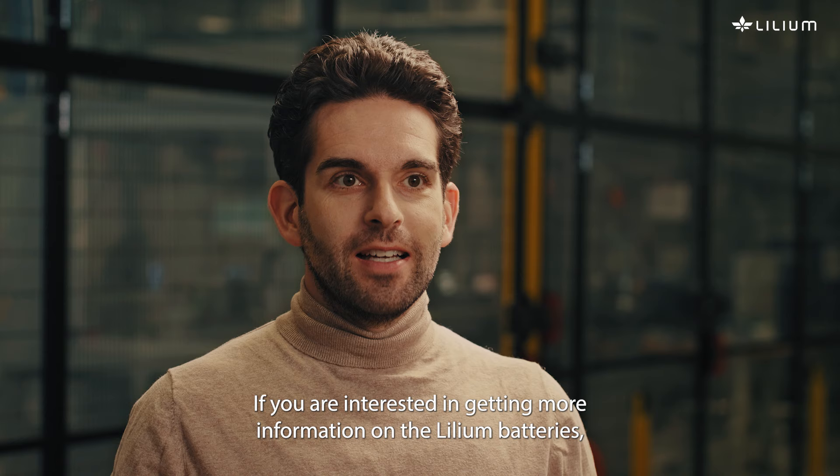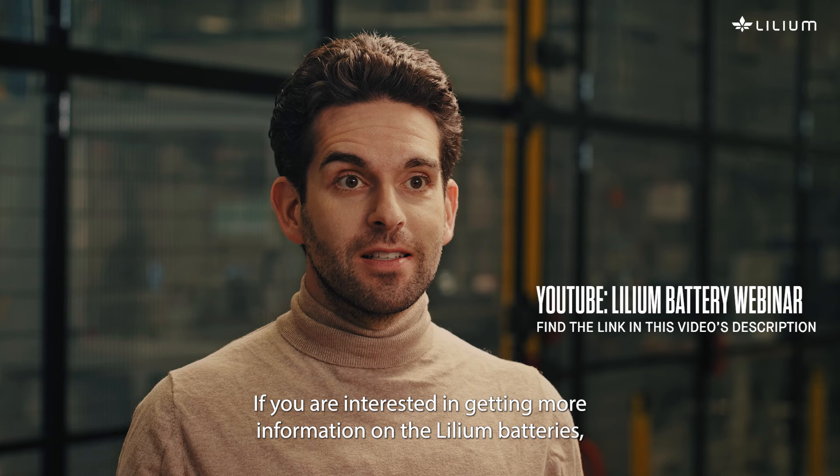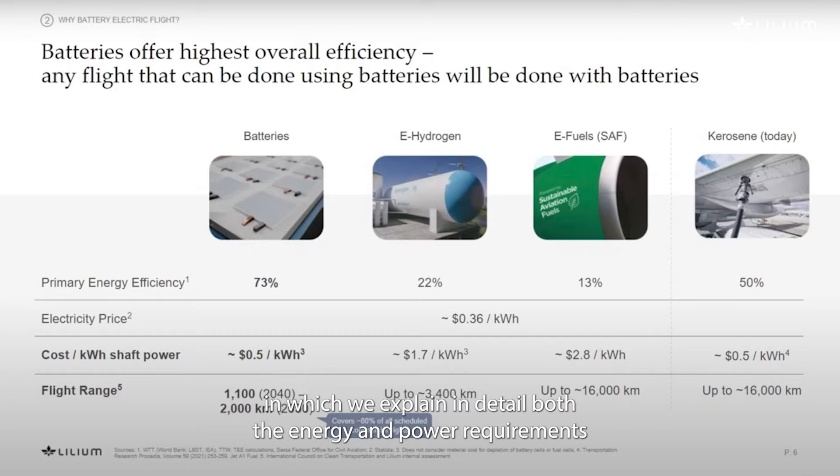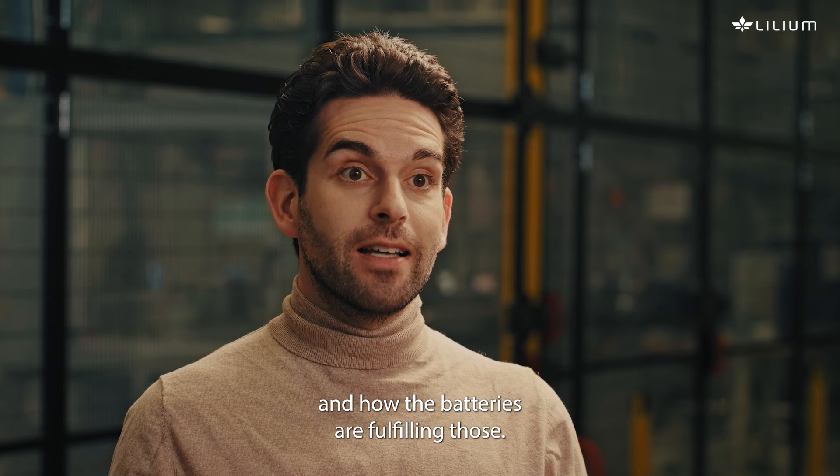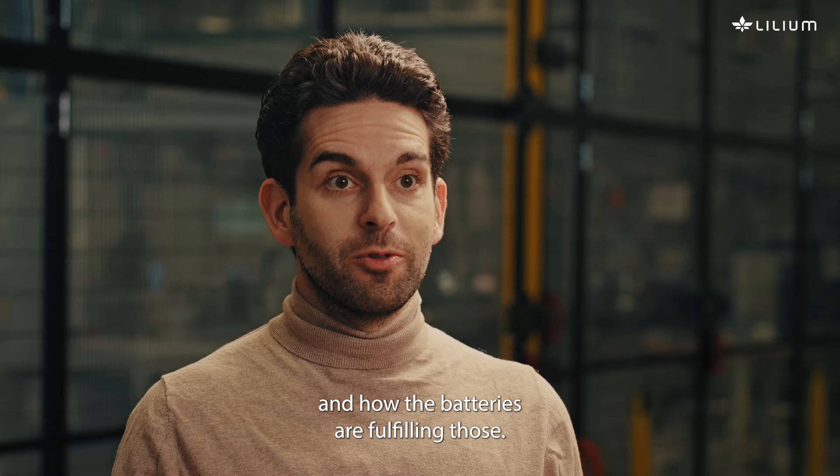If you are interested in getting more information on the Lilium batteries, I'd like to invite you to watch our battery webinar in which we explain in detail both the energy and power requirements and how the batteries are fulfilling those.